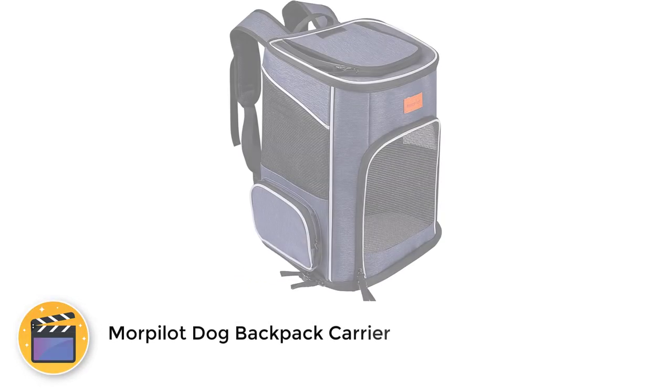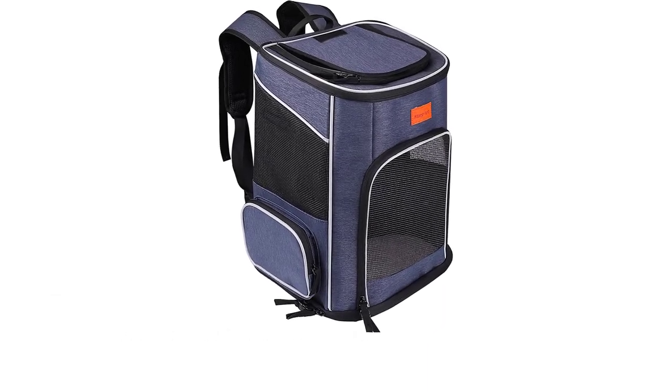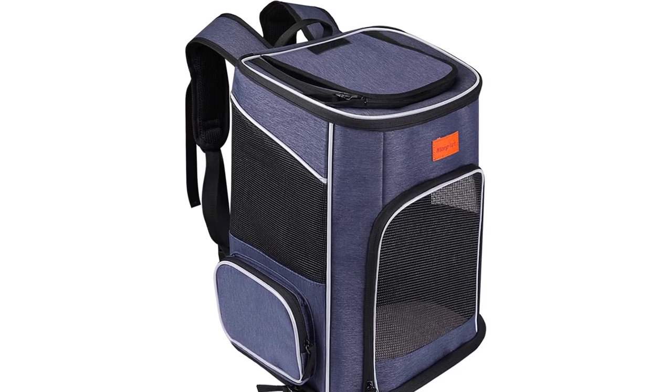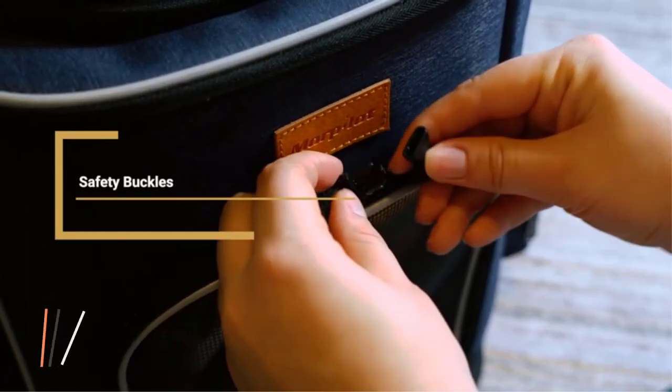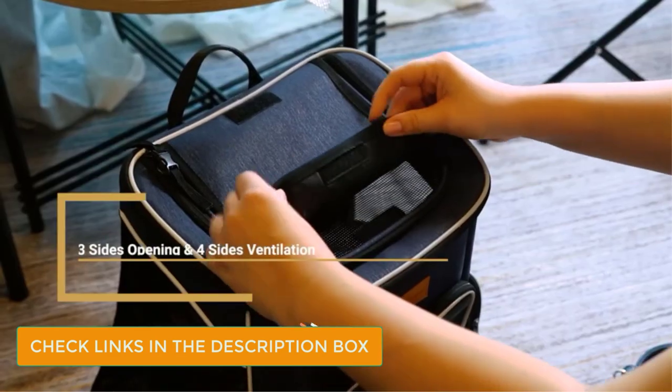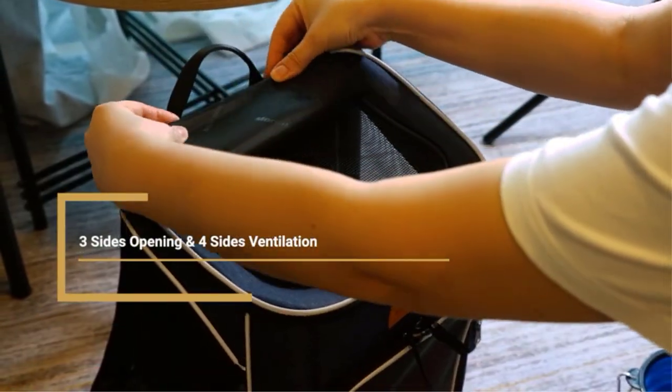Number 5: Morbla Dog Backpack Carrier. So, you want to get a backpack carrier for your dog, but you're not so excited about the idea of having to carry it around for the entire hike, even when your dog doesn't need it. This Morbla Dog Backpack could be the solution you're looking for. It falls completely flat when empty, making it super compact and easy to carry.